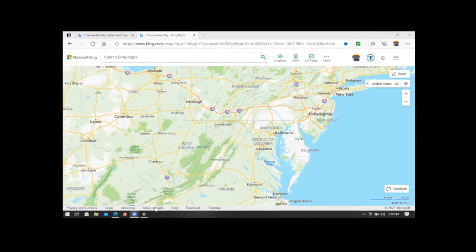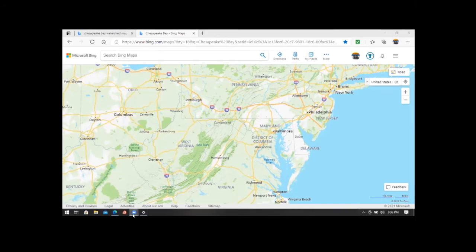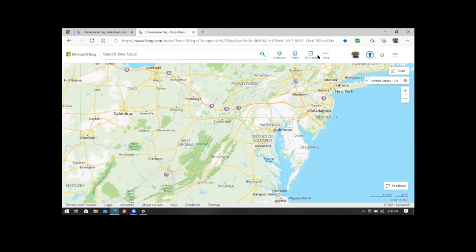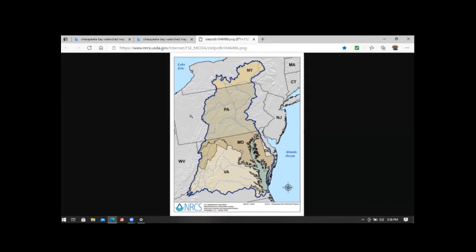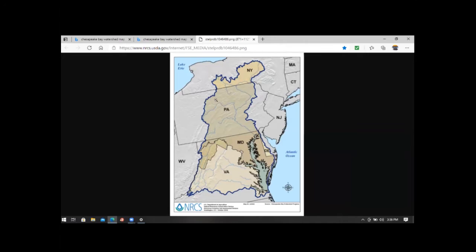Today we're going to explore the Introduction to the Chesapeake Bay Watershed System. I'm kind of new to this, so this is my first webinar, so you have to bear with me. We'll be looking at the Chesapeake Bay itself and also mostly the watershed.